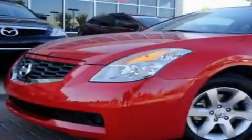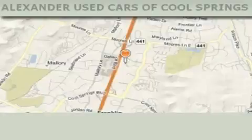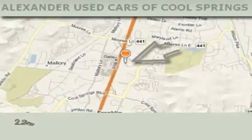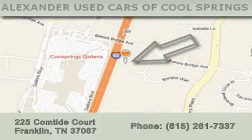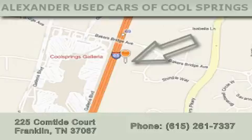Contact us today to schedule your opportunity to see this automobile in person. Alexander Auto Mall Cool Springs is located at 225 Comtide Court in Franklin. Our goal is to exceed all of your expectations to ensure that you'll return for future visits.